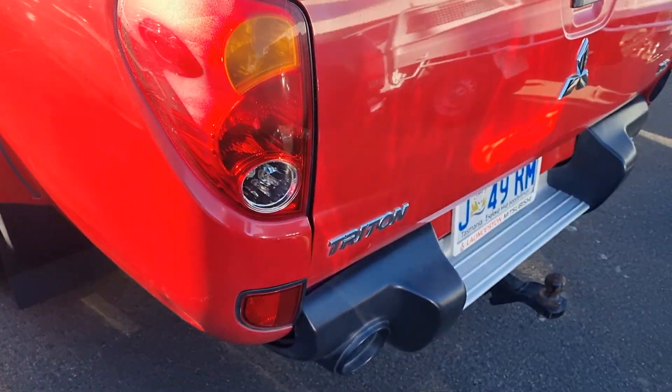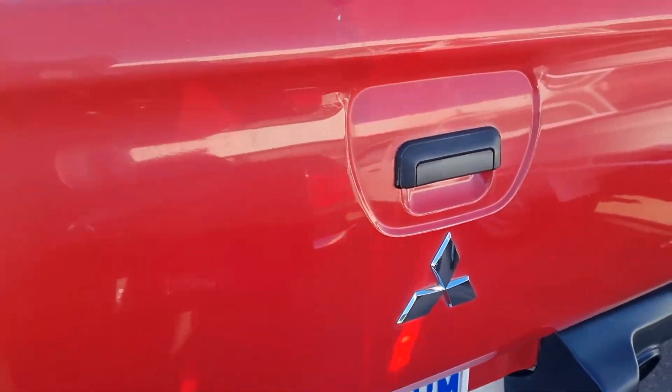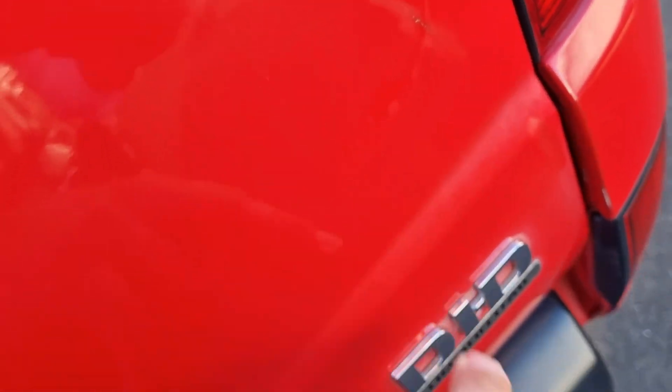Around the back of the vehicle there's really no dents or scratches in the paintwork here either. The only one that stands out is this one at the top, which is pretty standard on these things, and a little one just down here.